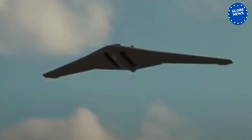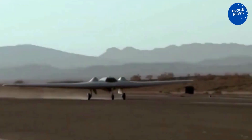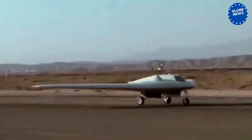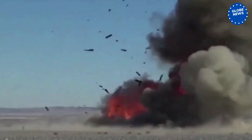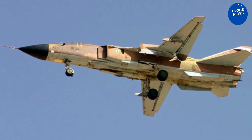Shahid-181 and Shahid-191 Stealth Drones. Aside from ballistic missiles, stealth drones may well be Iran's most capable asset. Multiple new designs such as the Shahid-191 have been unveiled since 2018, and Iran is the only country other than China and the United States to have developed such aircraft.